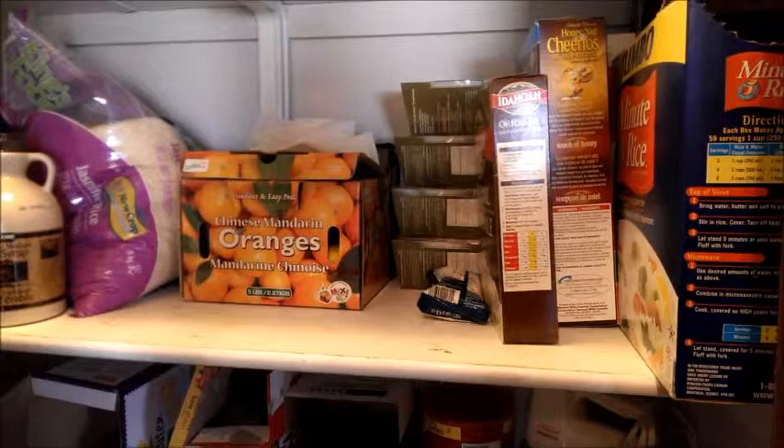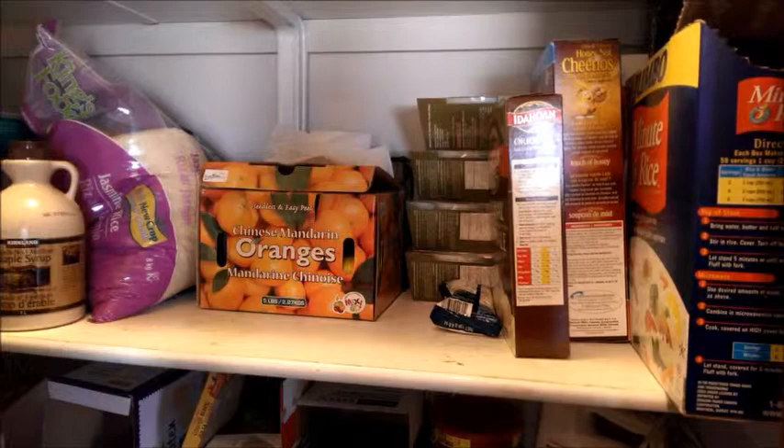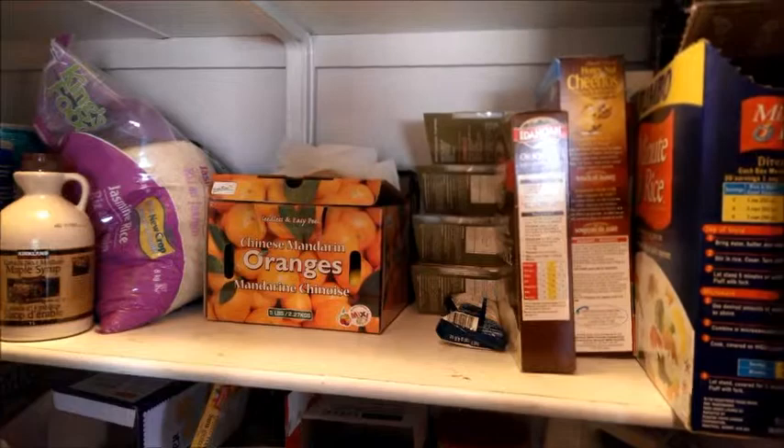Honey Nut Cheerios is the only box of cereal we have in the house right now, because I've discovered some really rotten things about most cereals. I took our kids off of cereal last spring and their attitudes at school seemed to improve significantly. Instant mashed potatoes for those days when I just can't be bothered. Those green things are gluten-free instant noodles, kind of like ramen noodles but they're gluten-free, so party on.